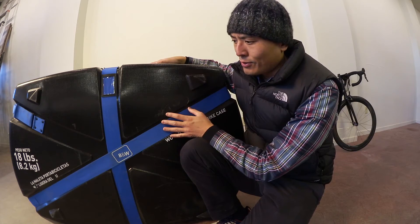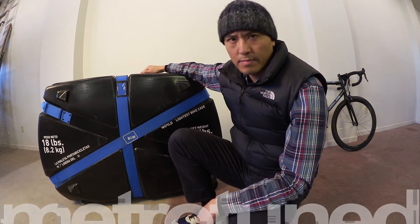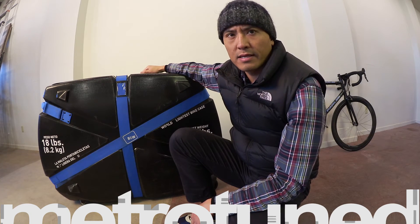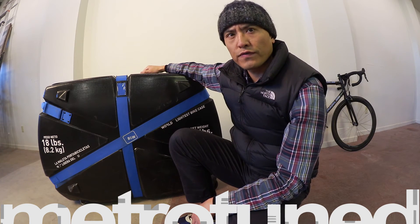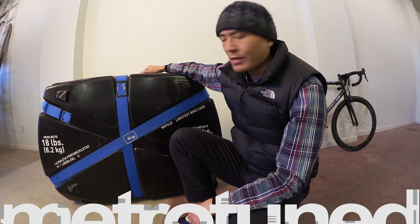However, your mileage may vary depending on the value of your bike. This is Wilson from Metro Tuned. This is my review of the Bike Guard Curve — the world's lightest full-size bike case. Thank you very much.